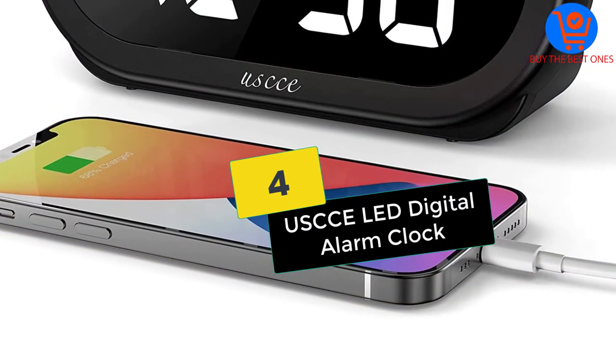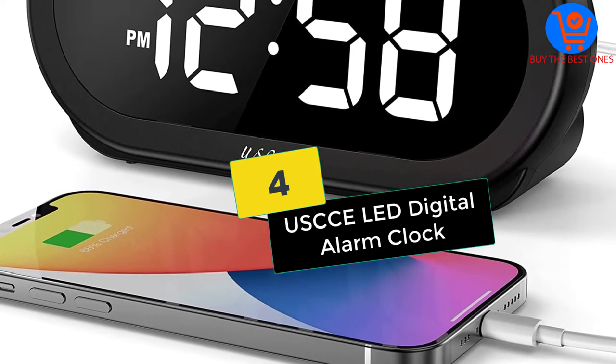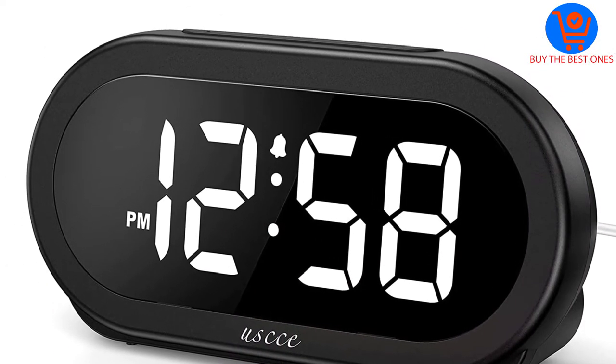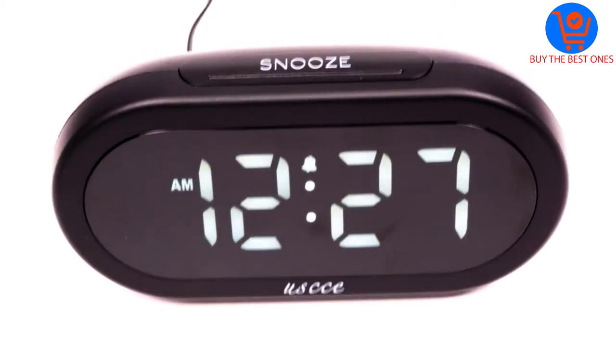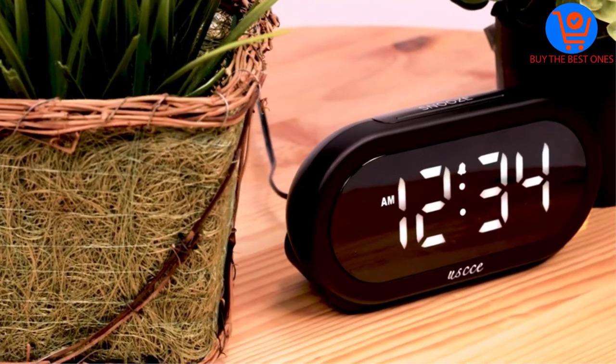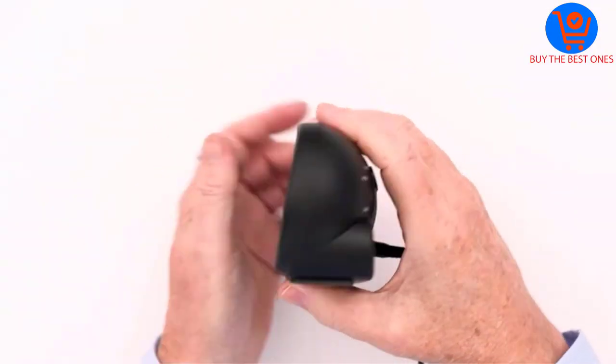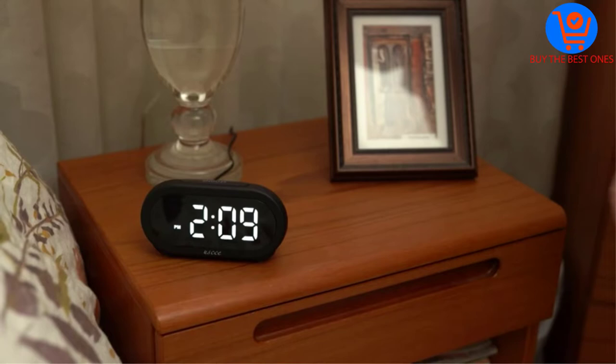Moving on, at number four we have the Useche LED digital alarm clock. This one has a small footprint and comes with large LED numbers that provide easy visibility. The LED clock has an adjustable display brightness that lets you use it at any time, and lets you choose from a 12 or 24-hour display.